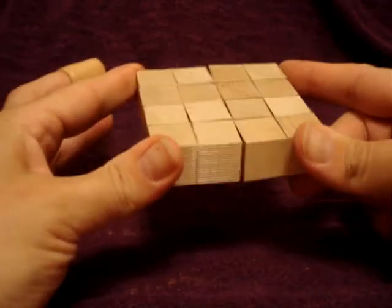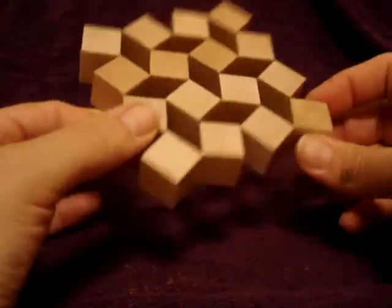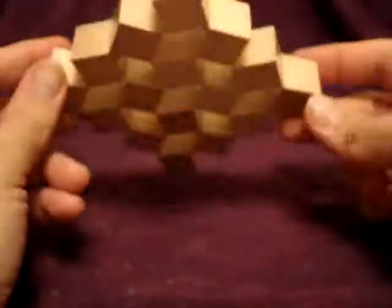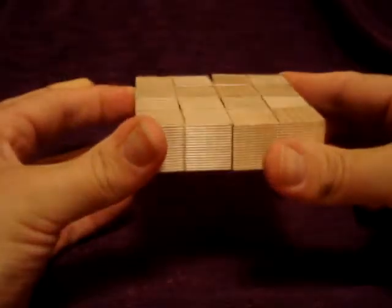I was poking around on YouTube and I found instructions on how to make this interesting little thing out of wood blocks. Wouldn't you know it, Amy had some little wood blocks sitting around, and so I made it.